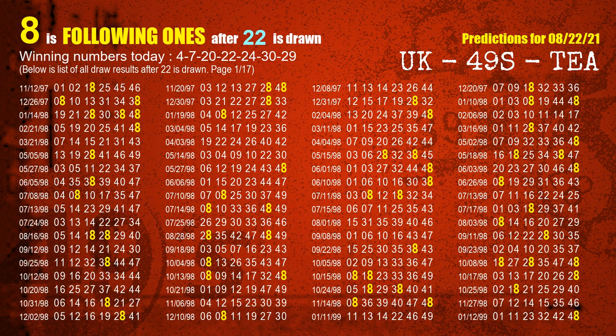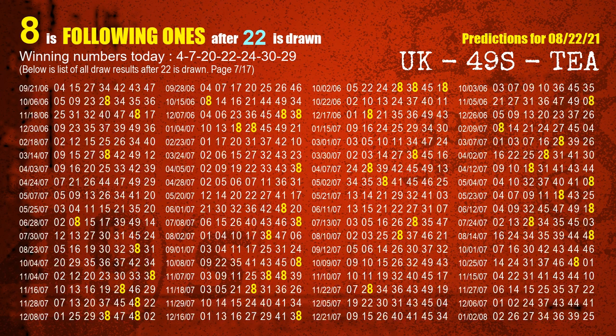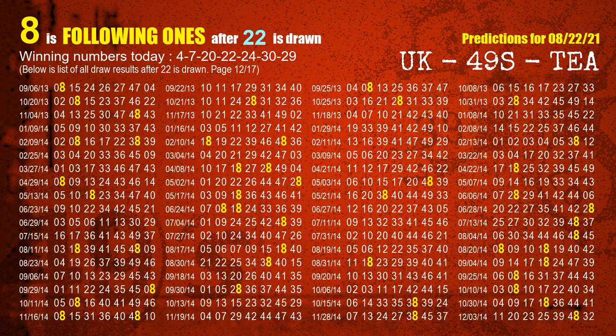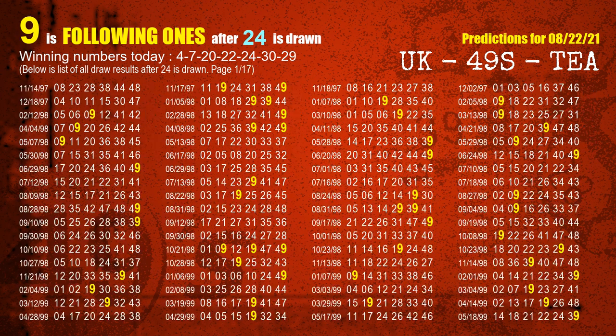The fourth winning number is 22. The most frequently following units digit is 8 when 22 is the winning number in the last draw. The fifth winning number is 24. The most frequently following units digit is 9 when 24 is the winning number in the last draw.